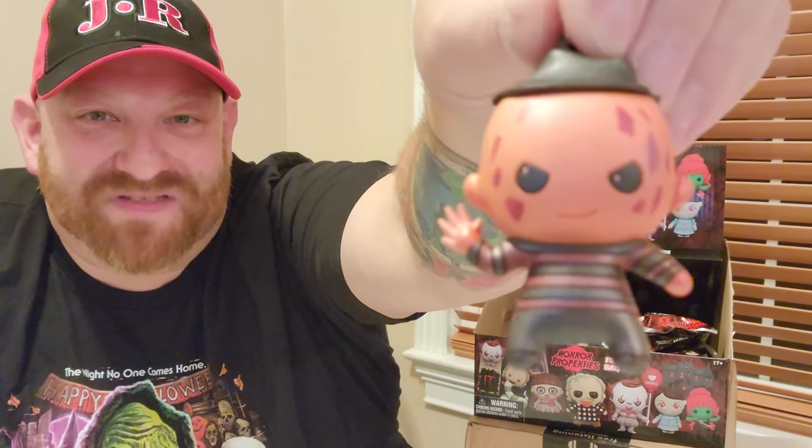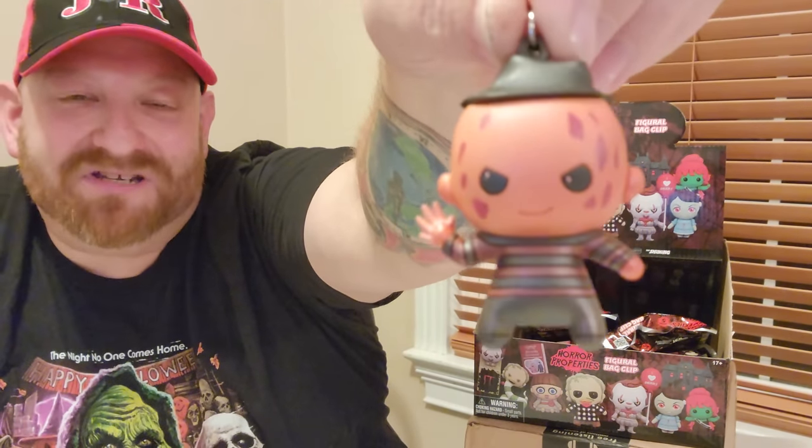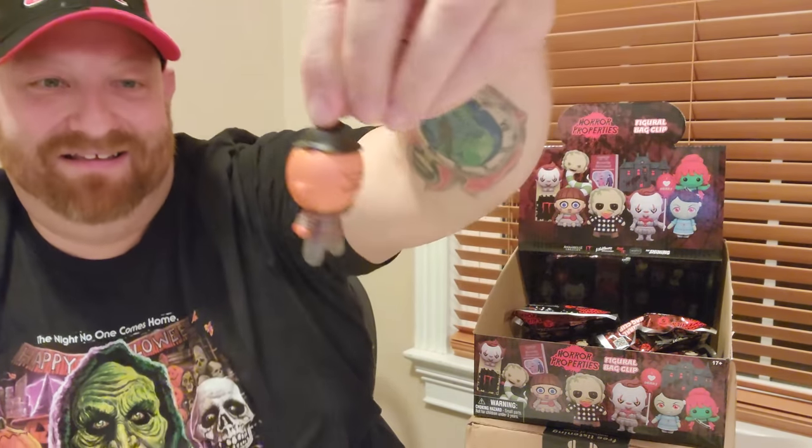It is Freddy! Look at that — how cool is that? You can just barely tell — he has like a stub for a hand on one side, and on the other side he has the hand with the blades on it. That is so cool. I knew that shape was going to be Freddy. He's got the red and green shirt on but it looks metallic or something. Pretty cool. We got one of the exclusives so far — four more to open.